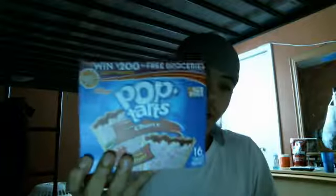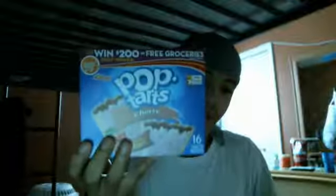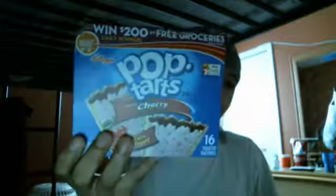These are pretty good cherry pop tarts. If you like cherry and you like pop tarts you should get some. Inside it has cherry in it. It says naturally flavored, baked with real fruit. These are pretty good to eat.